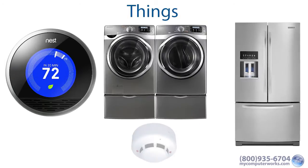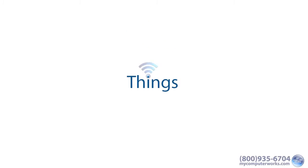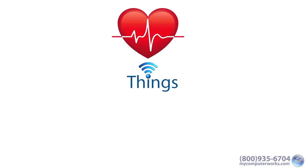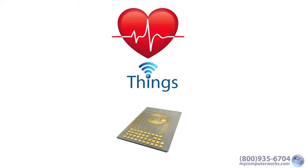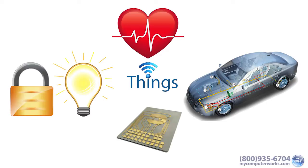But really, these things are just the beginning. An incredible amount of things are becoming Wi-Fi capable, like heart monitors, biochips for animals and marine life, vehicle sensors, and lights.